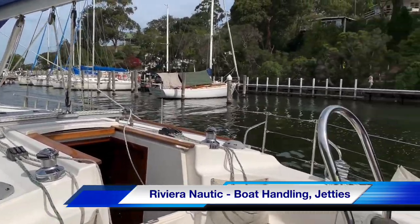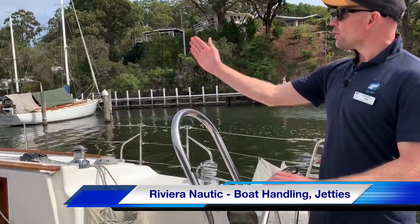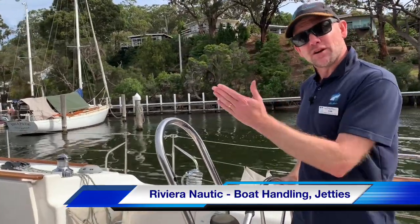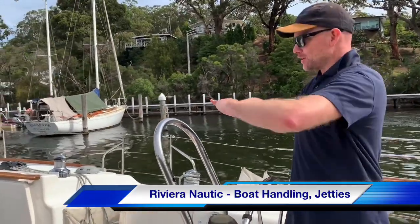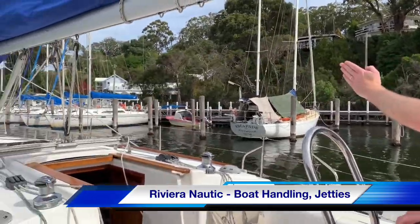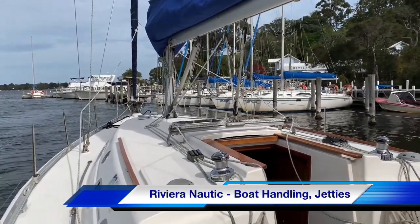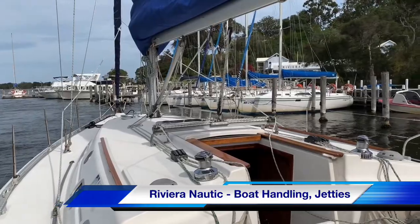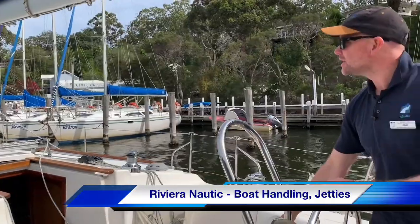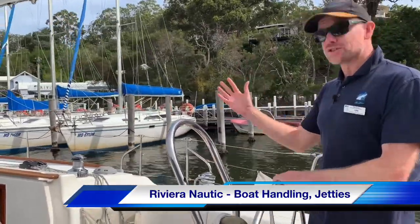We've given ourselves a nice long approach towards the jetty and we're keeping the boat on a nice steady angle. We're fairly shallow — not parallel to the jetty but certainly not perpendicular either. We're going to be at about a 20 or 30 degree angle as we approach, which is exactly what we're doing now. We're as best as possible into the wind, so the wind is blowing us a little bit to the right but it's on our nose, which is what we want. That allows me to keep a little bit of power on so the boat's not going too fast.